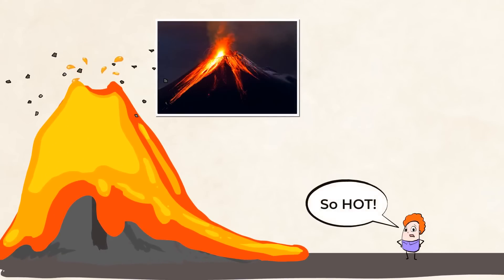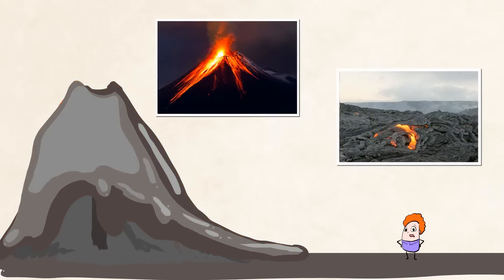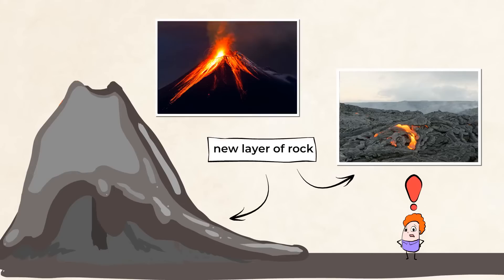After the eruption, lava cools down. And when it does, it's changed the way the land looks. Each time the volcano erupts and the lava cools, it forms a new layer of rock. And over time, these layers build up the volcano, causing it to become taller. And this causes a change to the land.